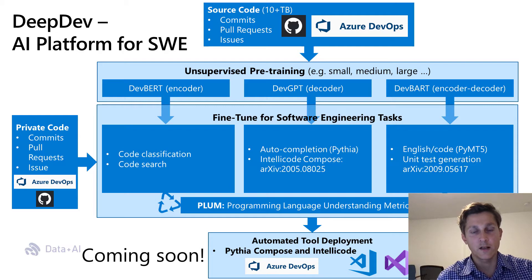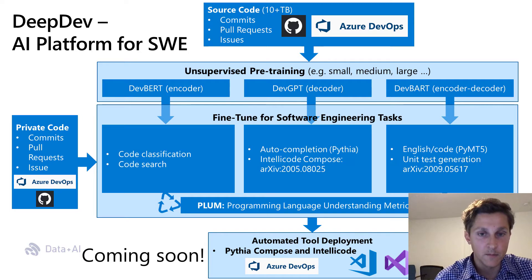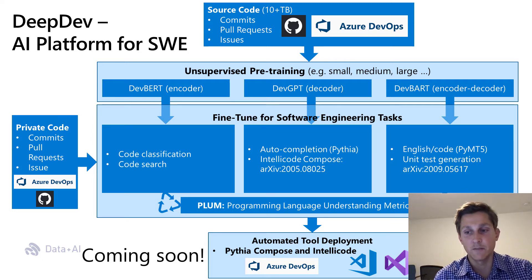Finally, one can utilize a transformer encoder model for English-to-code or unit test case generation problems. We also produce a companion PLUM — programming language understanding metrics — and utilities for automated deployment to Azure and VS Code IDE. DeepDev Platform is coming soon.